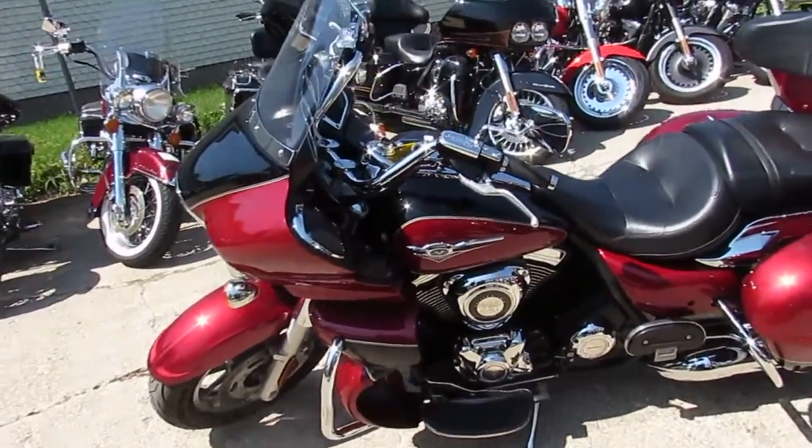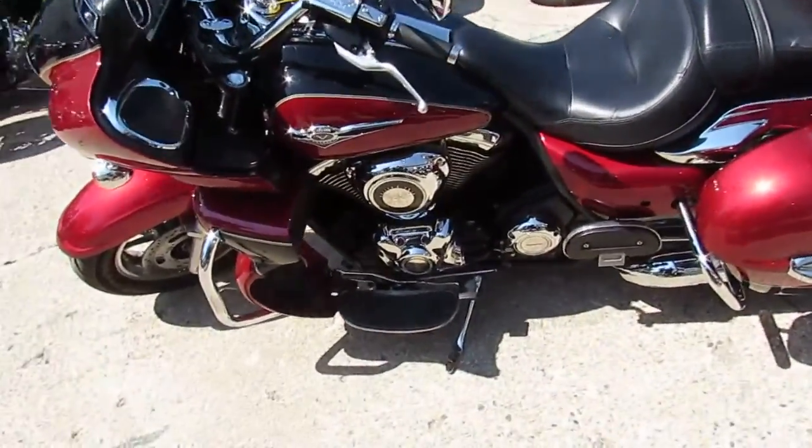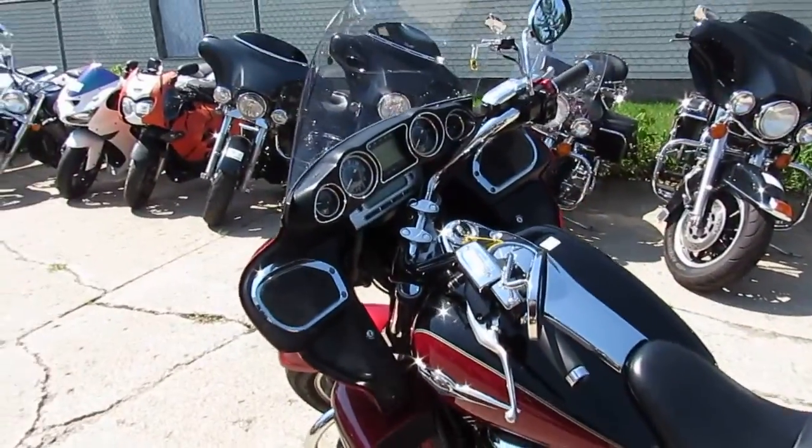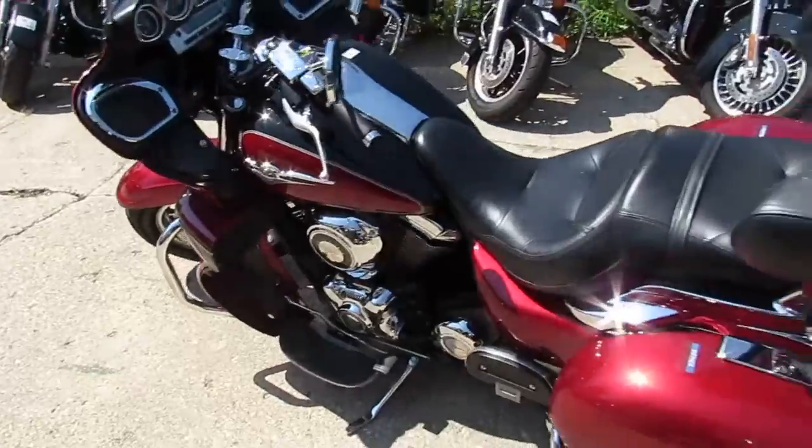Anybody looking for a real nice touring bike, we've got one here at Approval Powersports. This is a 2010 Kawasaki Voyager. We got this thing priced right at $6,499.